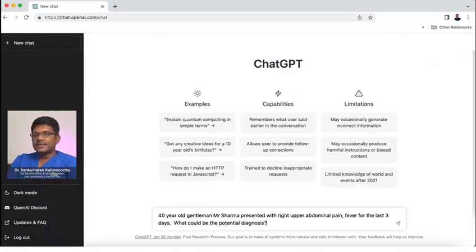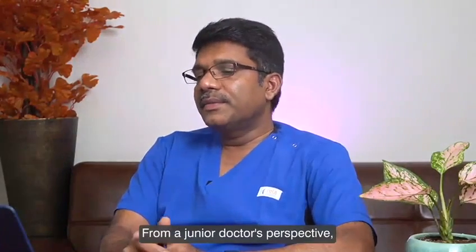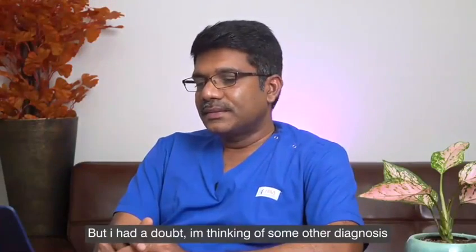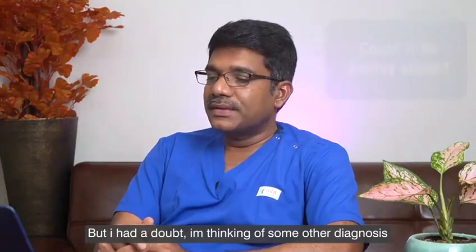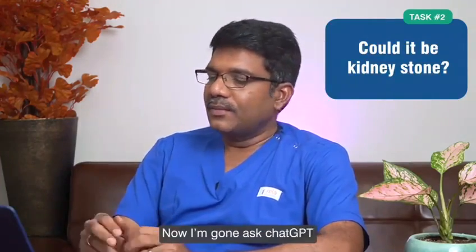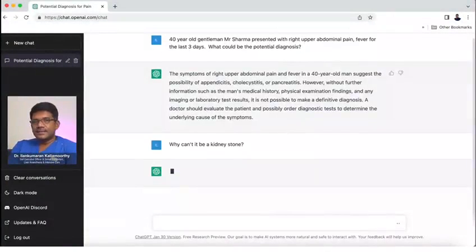You will see what response ChatGPT gives — it was interesting. From a junior doctor's perspective, the response is reasonably impressive. But I have a doubt; I am thinking of some other diagnosis. Why can't it be a kidney stone? Now I am going to ask ChatGPT: why can't it be a kidney stone? You will see the response.